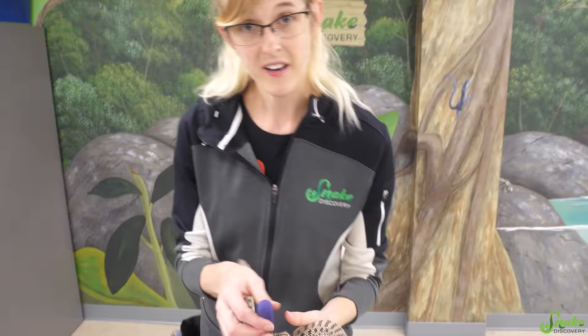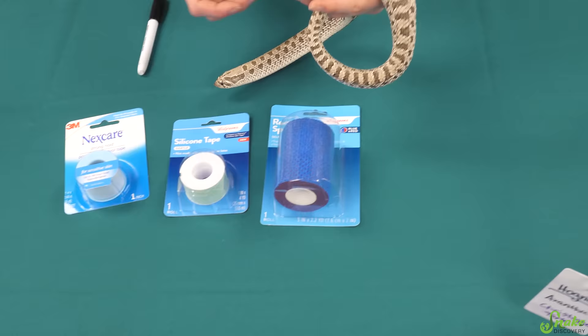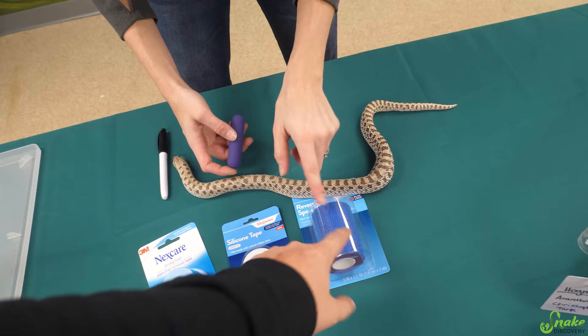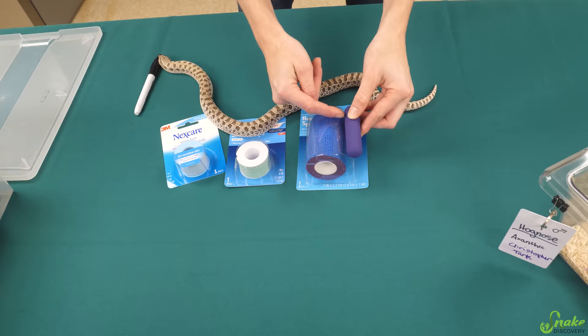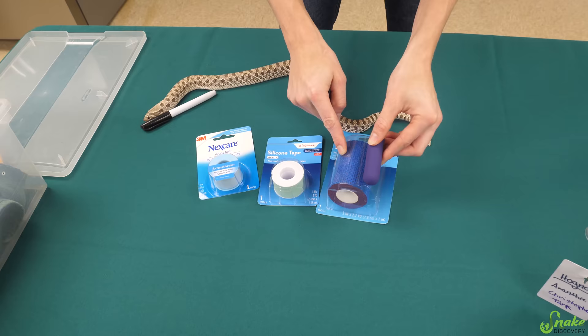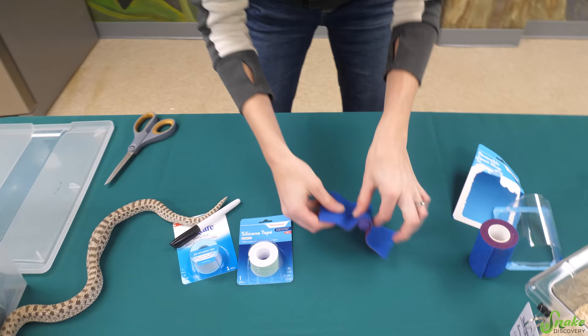Now we have a few different options of surgical tape and vet wrap to use. Since it hasn't been used much in reptiles, we kind of have to figure it out on our own. I think the sport wrap might be the best because then it's not going to stick to him — these two will stick to him. But the sport wrap will stick to itself and hopefully support it. So I was originally thinking we'd use the surgical tape and do two loops, one on each side, but this would cover the whole thing, as long as he doesn't just slither out of it right away.